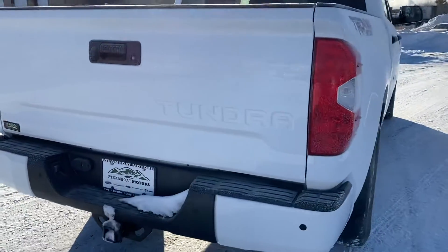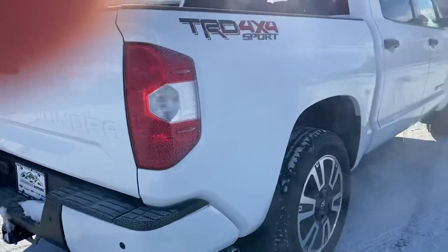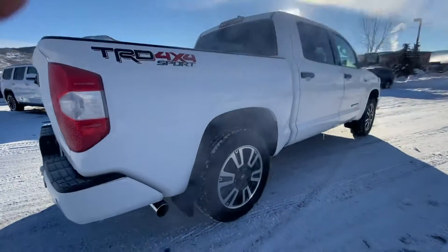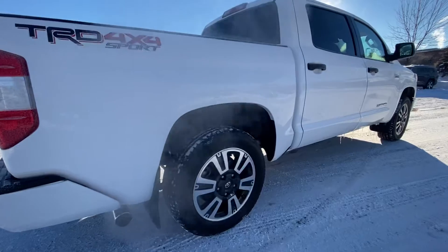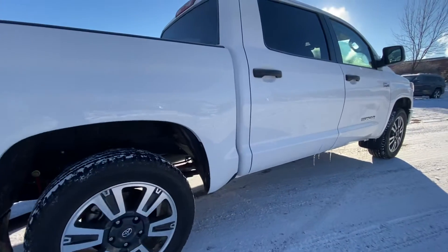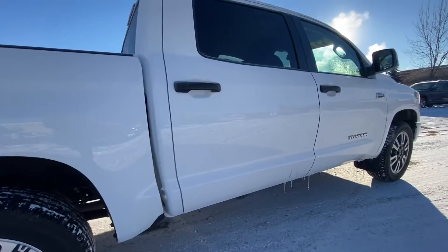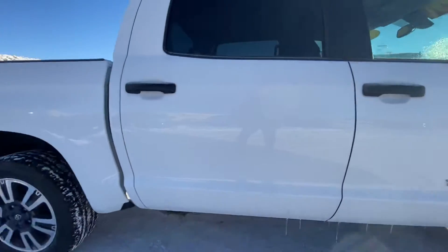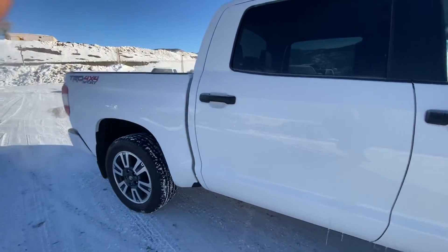I'll lower the phone to get you out of the sun there. As you can see — I'll put it in wide angle — it's a sharp-looking truck. I'll show you the back seat here.